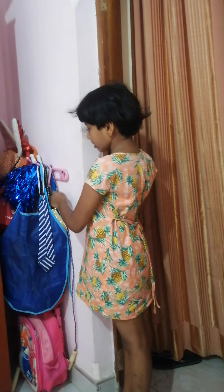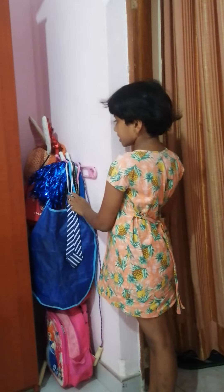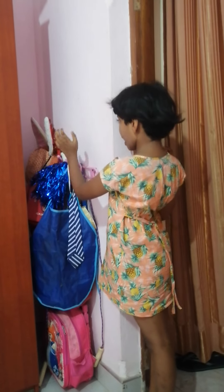This is where I hang my purses, my bags and my hats.